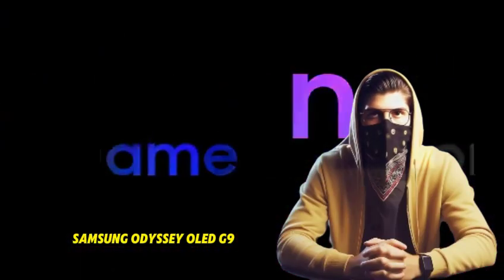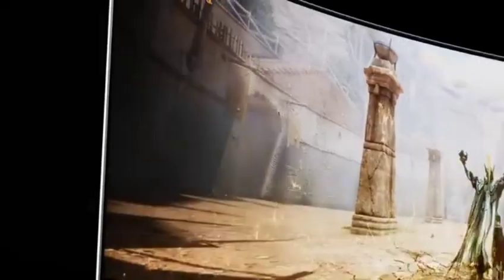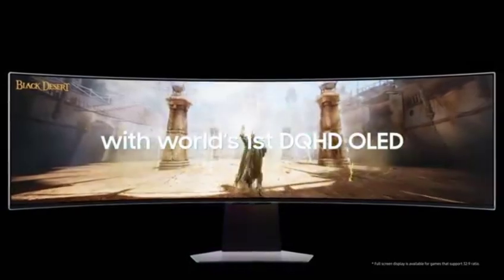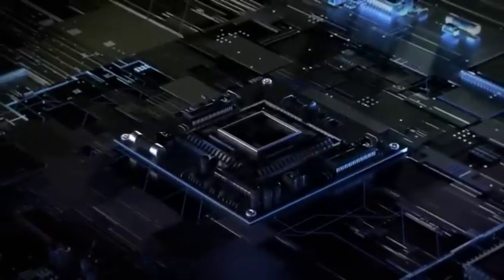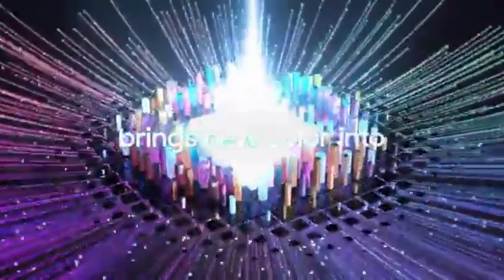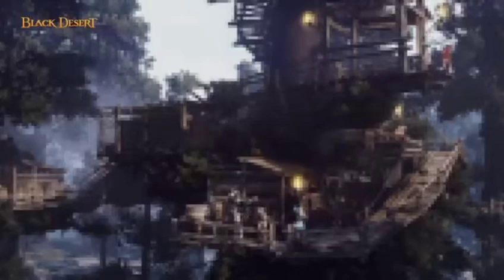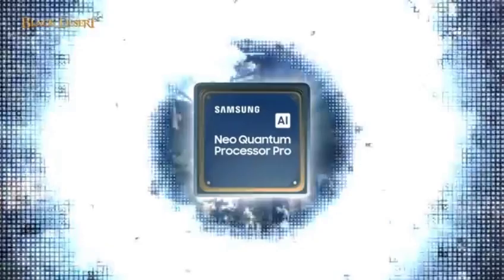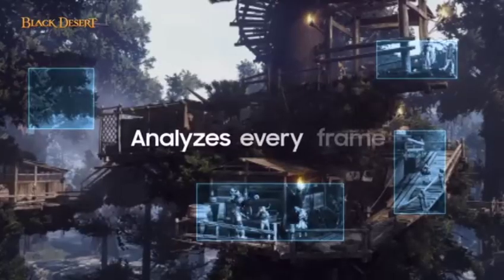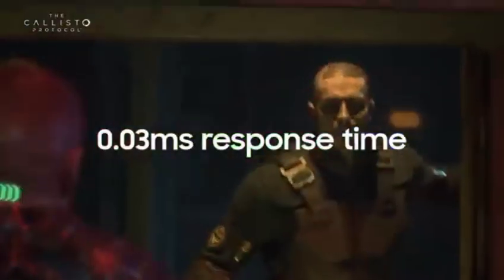Number 1: the Samsung OLED G9 (S49CG95). The most common OLED monitors are 34 or 27-inch models, such as the Dell Alienware AW3423DW and ASUS ROG Swift OLED PG27AQDM. However, there are several with even larger screens. The Samsung OLED G9 is a gigantic 49-inch super-ultra-wide display. It boasts a resolution of 5120x1440 in a 32:9 aspect ratio, equivalent to using two 27-inch 1440p displays side-by-side. As long as your game supports such an ultra-wide format, this gives an immersive gaming experience. It employs a QD-OLED panel, which produces deep blacks and dazzling highlights for excellent overall picture quality.